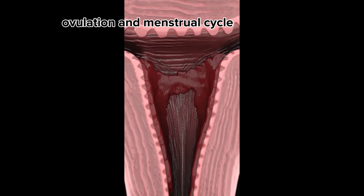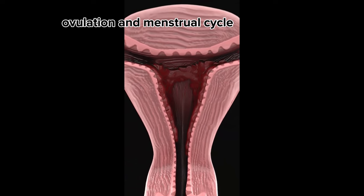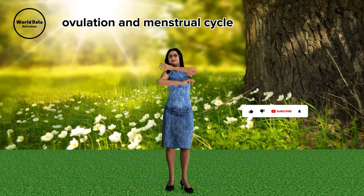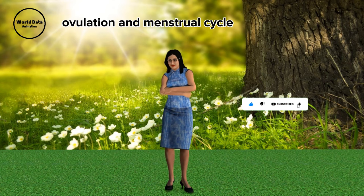Menstruation is a natural and vital aspect of a woman's reproductive health. In this video, we'll explore the menstrual cycle and its different phases, shedding light on the biological processes and accompanying experiences.